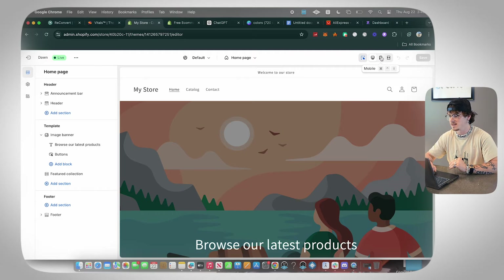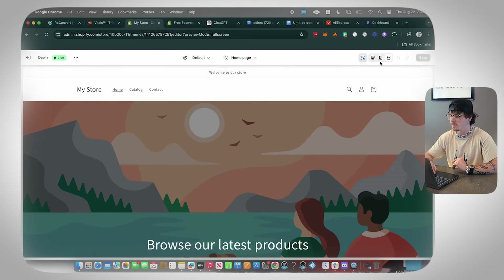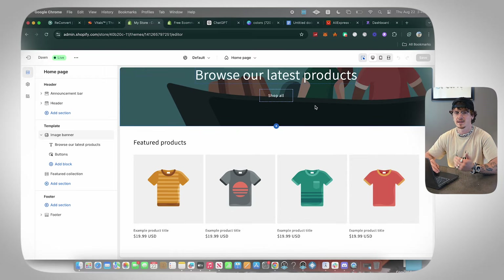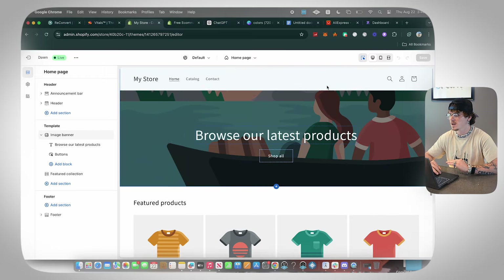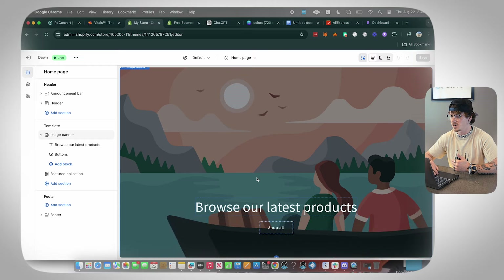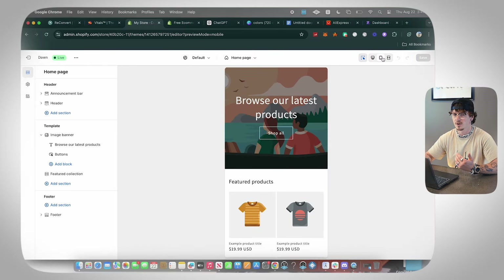You have mobile view, full screen, and desktop. A lot of people make their store in desktop view but forget that 90% of their traffic is going to be from phone. I 100% recommend going to phone view and editing your entire website in phone view. This makes it way easier to ensure that people hitting your website are actually having a good experience.